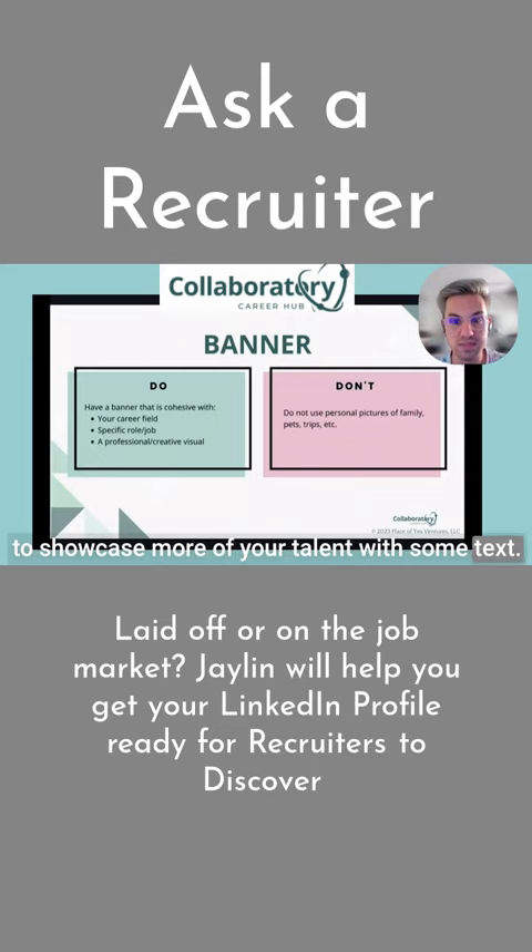Showcase more of your talent with some text to the far right side, so it's not cluttering near your profile picture. You can add some text about maybe some goals that you've achieved or what you're about.